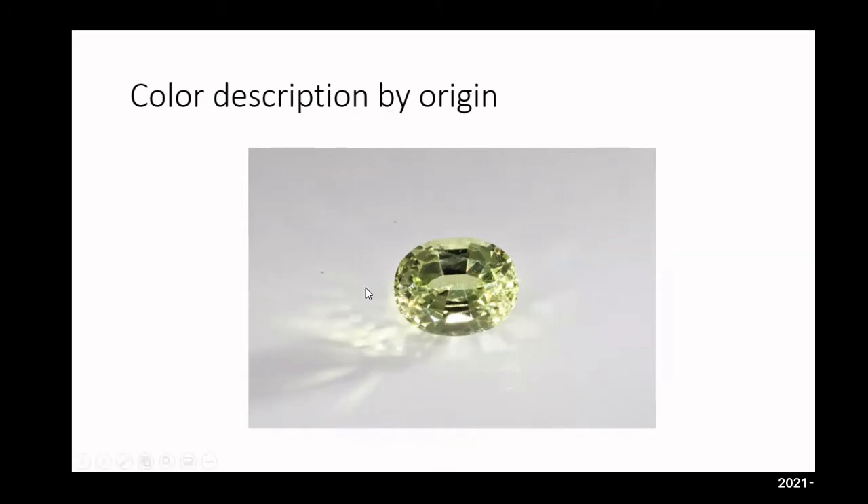Another origin factor with sapphire I've found for quick ID is small crystal inclusions. Typically in Madagascar material it's going to be thousands and thousands of tiny crystals. When you see that under 10x magnification, it's a quick identifying factor.